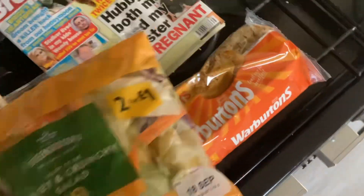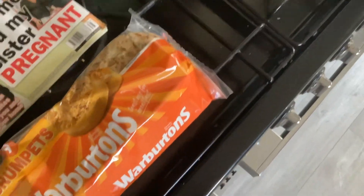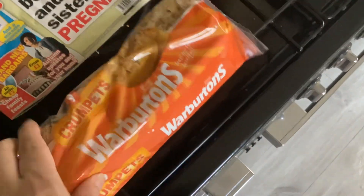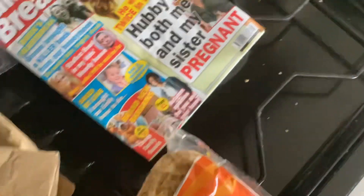Toothpaste and crunchy salad for my dad. These were 2 for £4. He likes this at the minute — just a little bit of this. And crumpets, £1.